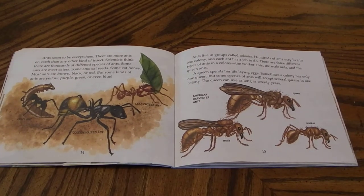Ants seem to be everywhere. There are more ants on earth than any other kind of insect. Scientists think there are thousands of different species of ants. Some ants are meat eaters. Some ants eat seeds. Some eat honey. Most ants are brown, black, or red. But some kinds of ants are yellow, purple, green, or even blue.